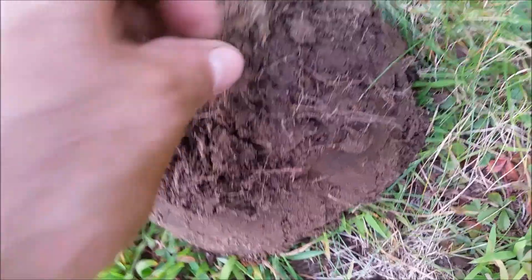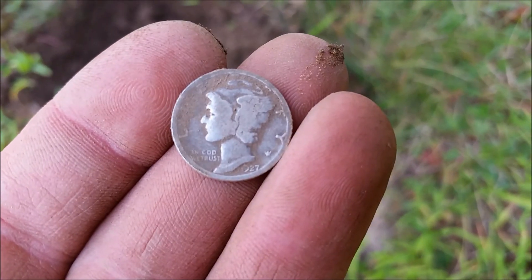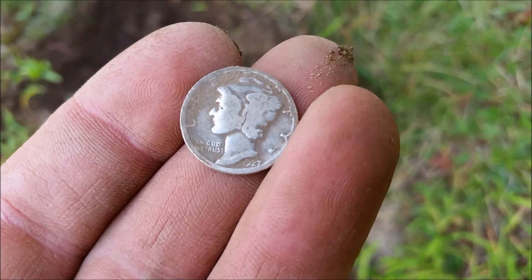Alright, I just picked up another Merc — 1927. Good year. And you got a few Indians, right? Yeah. Cool, we'll show you those later.